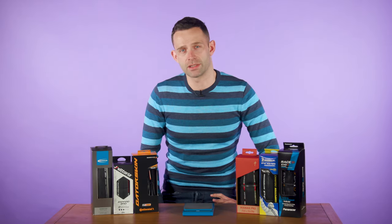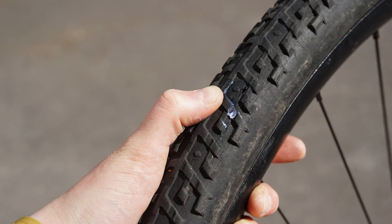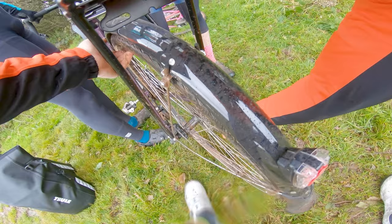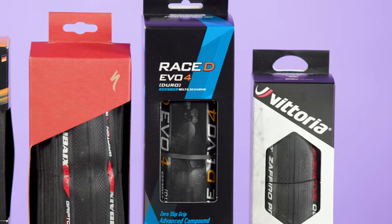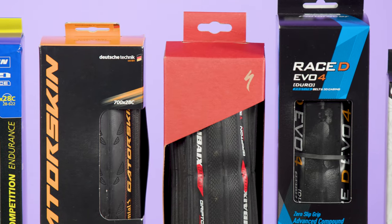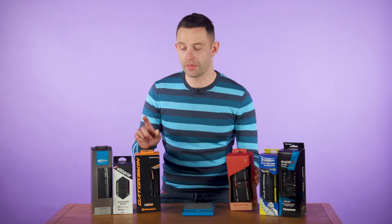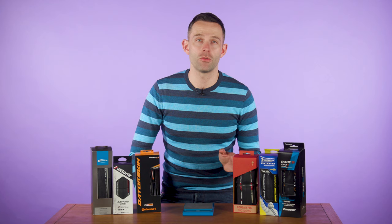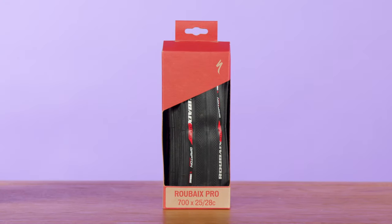There are also the benefits of going tubeless to consider. A tubeless setup can protect you against punctures with sealant working to plug those holes when they happen. That said, you may prefer to stick to a clincher setup for the relative ease of swapping a tube out should the worst happen, relying upon the strengthened tyre to see you through. In front of me I've got six tyres, all of which have landed at Bike Radar in the past week. I'll focus on two of them briefly: the Specialized Roubaix Pro and the Continental Gator Skin.